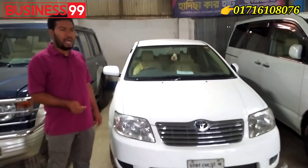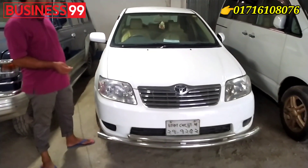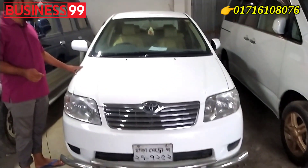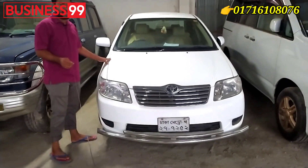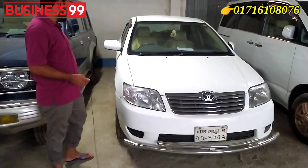This video is S Corolla, the model is 2005, the registration is 2010, the tax token fitness, and the total CC is 507, white color.